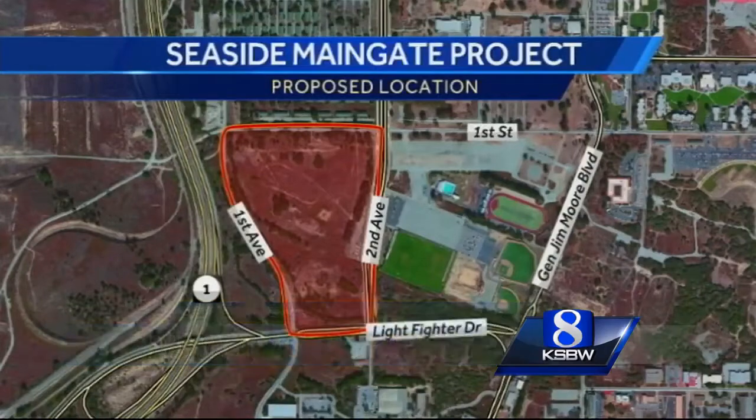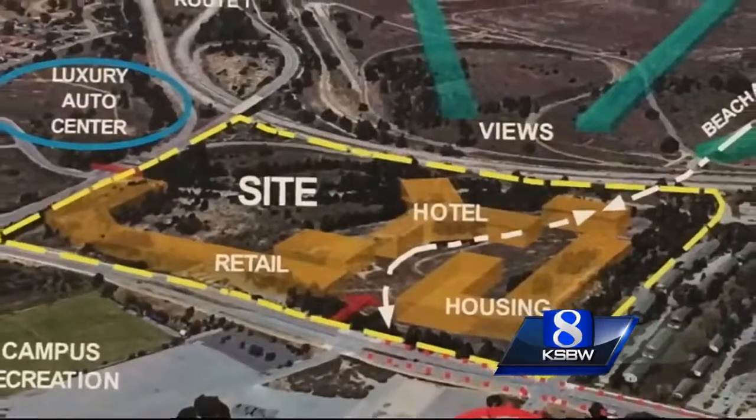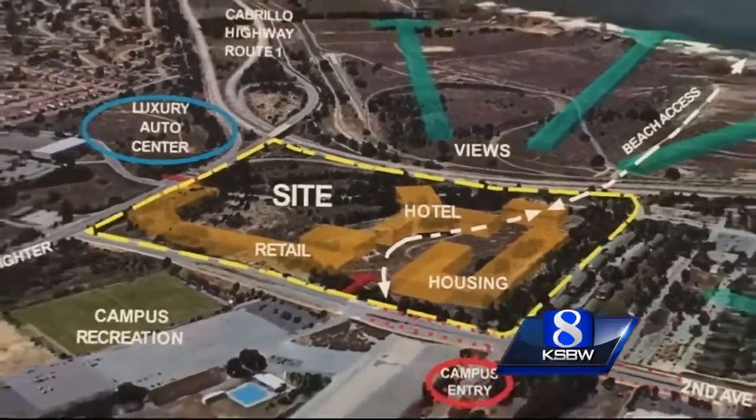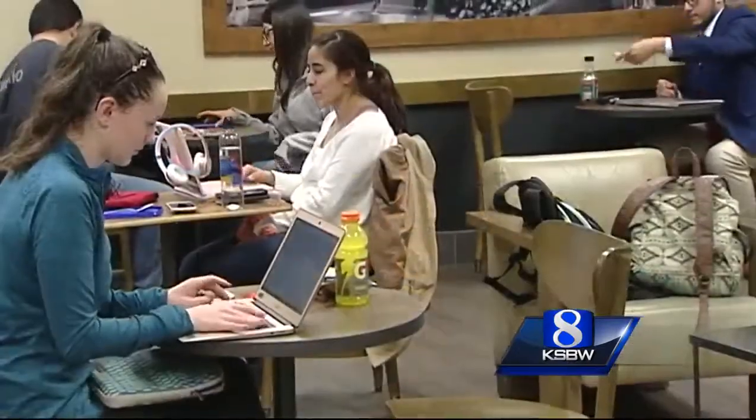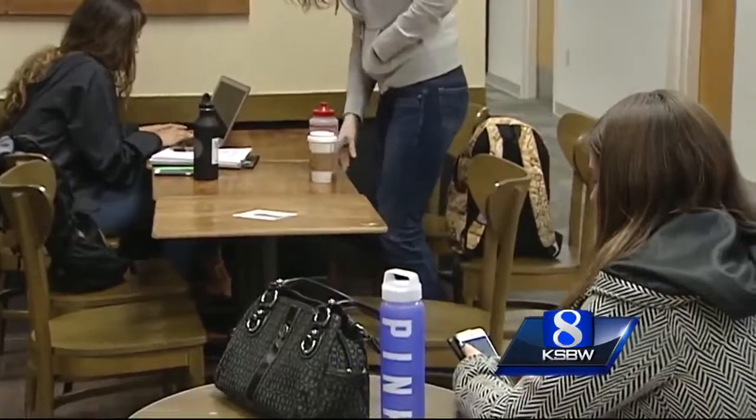Located off Highway 1 at Lightfighter Drive, right outside the Cal State University campus, the idea was to create a destination shopping center with a four-star hotel and conference center, movie theater, and housing. With a growing student population and a new developer chosen to design it, the vision has evolved.